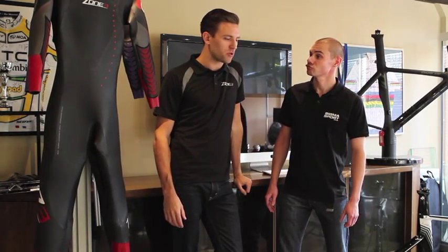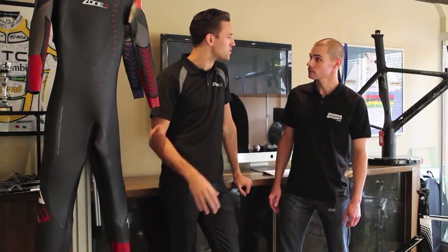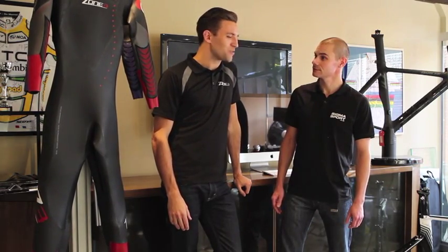I thought I'd brush on our main selling wetsuit, our flagship suit, which is the first ever suit which we ever released. So it's been going for a good seven years now. It's called the Spy.